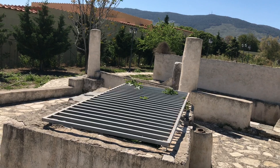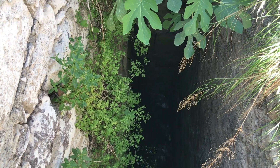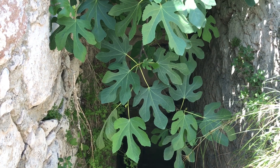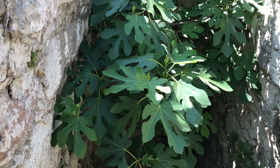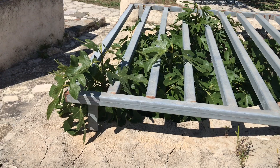At first sight this here actually looks like a prison for plants, and we have many prisoners eager to escape. Some even try to make it through the bars of the prison cell tour.